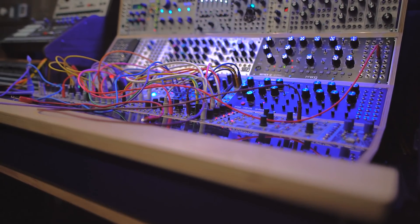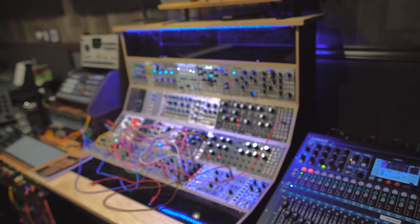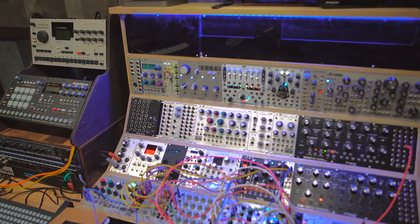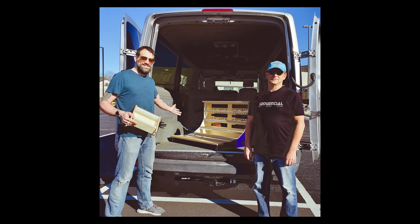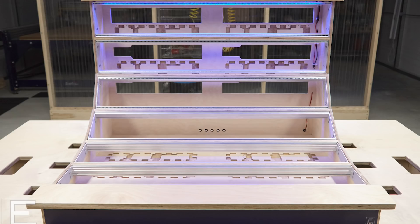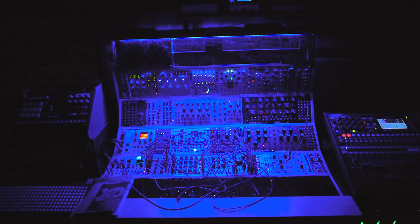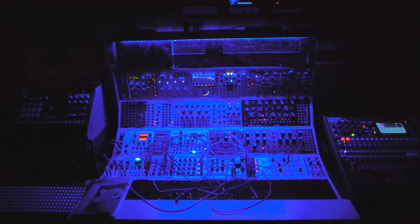...it was made by EMC, or eurorackmodularcase.com, which is a company run by two gentlemen. One of them is Brock, who makes absolutely brilliant cases — he's a genius woodworker. He put so much love and care into his designs, knowing that your arms need somewhere to go when you're patching, which I never realized until I sat down in front of it. The case was inspired by David Gilmour's, and you can see why I paid full price.